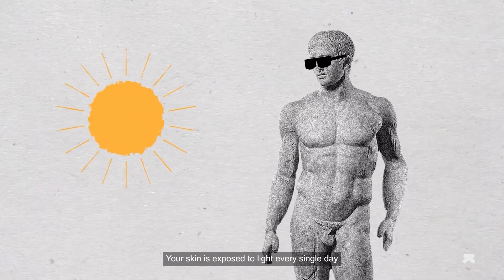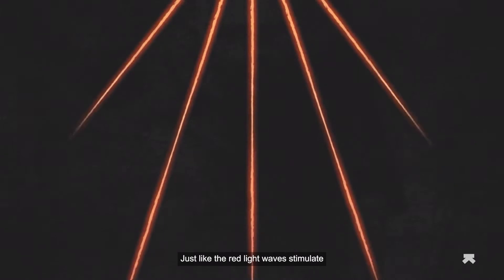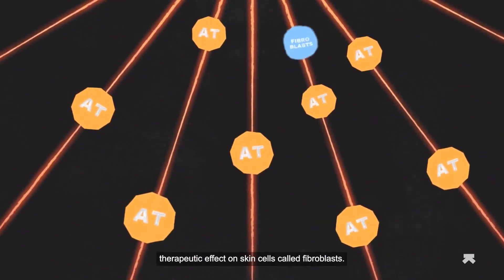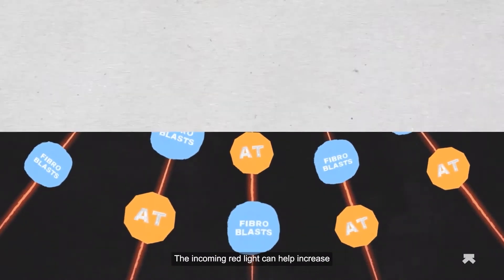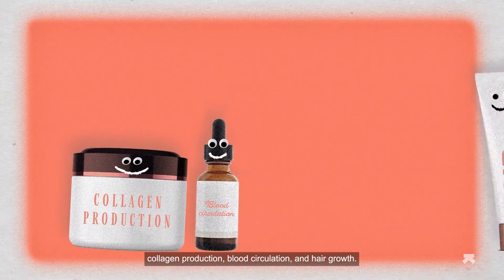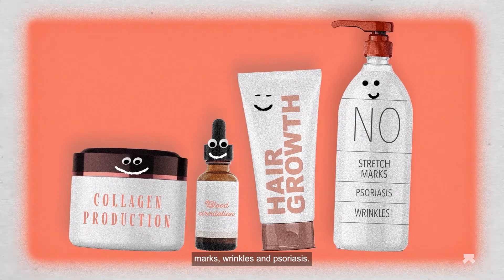Repairing skin: your skin is exposed to light every single day and can get damage from UV rays and sunburn. Just like the red light waves stimulate adenosine triphosphate, they can also have a therapeutic effect on skin cells called fibroblasts. The incoming red light can help increase collagen production, blood circulation, and hair growth. It can also tackle stretch marks, wrinkles, and psoriasis.